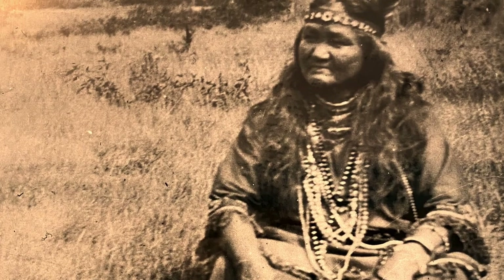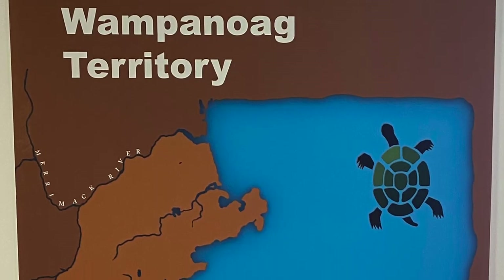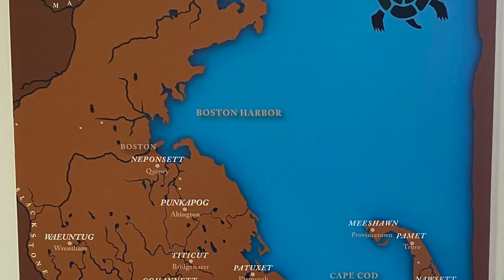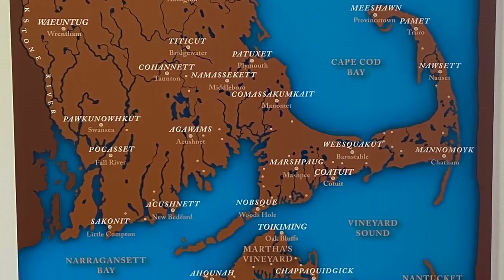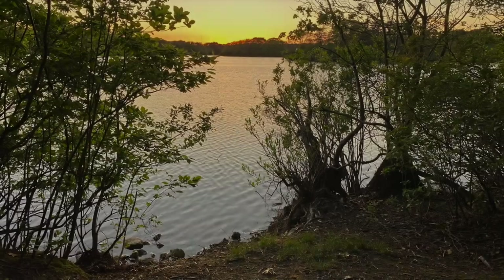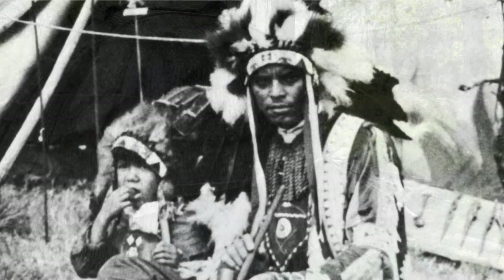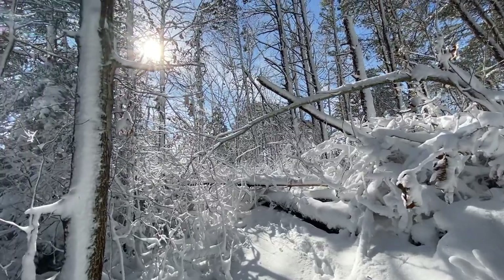The Wampanoag, also known as the People of the First Light, were spread throughout what is referred to now as Massachusetts and Rhode Island. The name People of the First Light refers to the Wampanoag's eastmost location, where the sun rises, thus offering the first light. The Wampanoag are seasonal people moving between fixed sites, spending summers on the coast and the harsh New England winters under the cover of the inland forest.